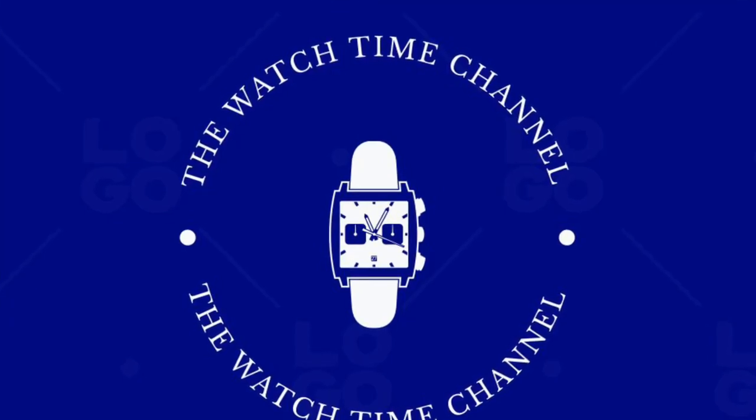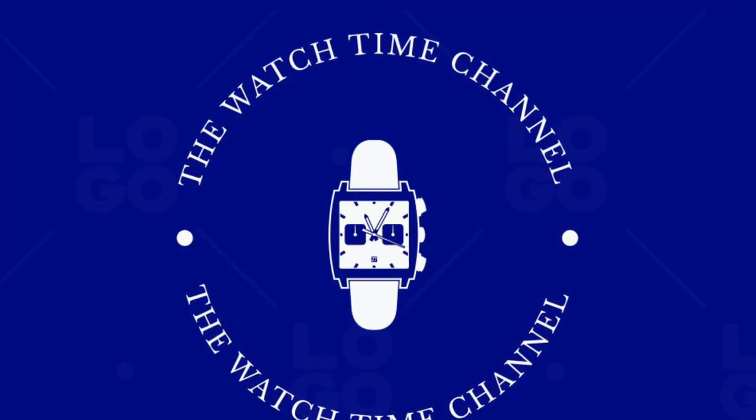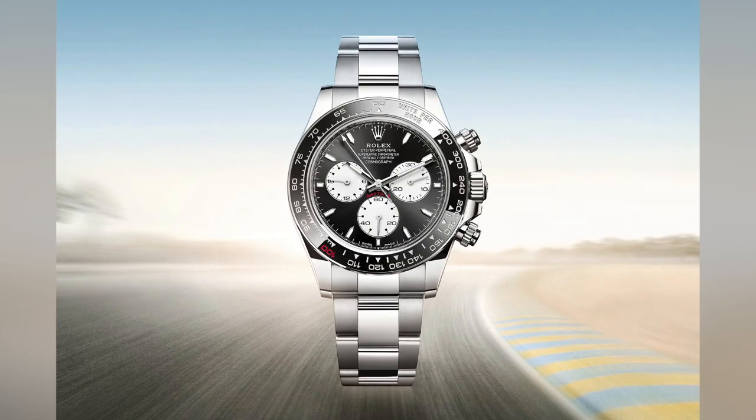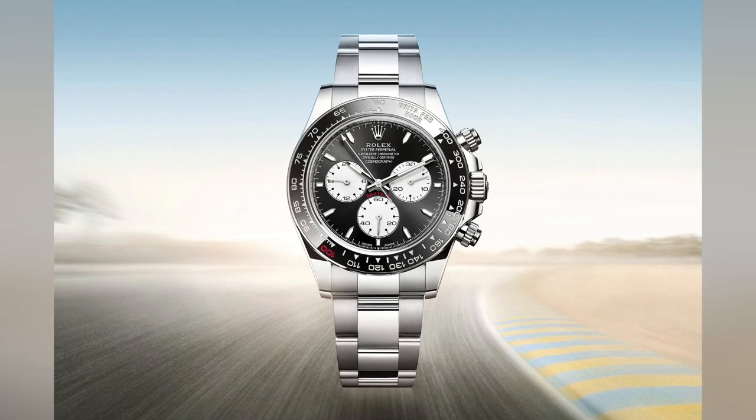Welcome to the Watch Time channel with me, Rob Hellman. The big news this week is from Rolex, as they have unveiled a very new special edition of the Daytona. The model celebrates the 100th year of the 24 Hours of Le Mans race, which takes place in France.